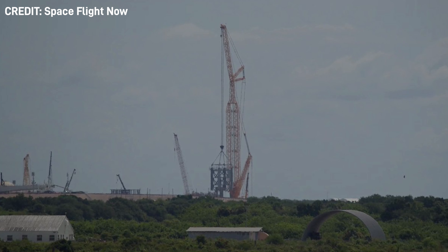SpaceX has risen a crane at Launch Complex 39A at Kennedy Space Center to begin stacking the orbital launch tower for launches from Florida. The first section was rolled out to 39A, and at the time of recording SpaceX had begun lifting the section, marking the beginning of construction of the tower.